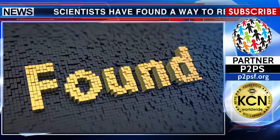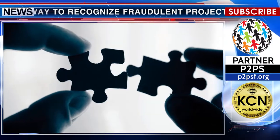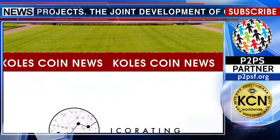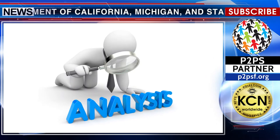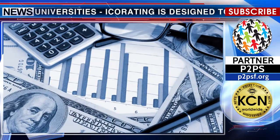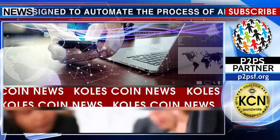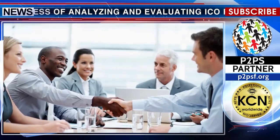Scientists have found a way to recognize fraudulent projects. The joint development of California, Michigan, and Stanford University's ICO rating is designed to automate the process of analyzing and evaluating ICO projects, as well as to identify fraudsters and protect investors' funds. Scientists have uploaded information about 2,251 ICOs that were conducted over the past two years.